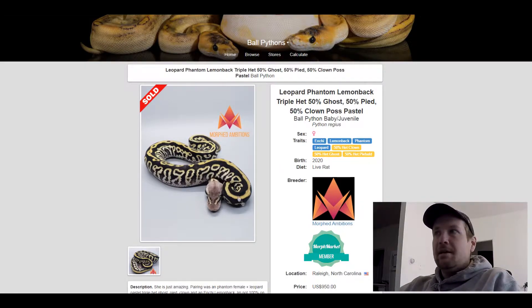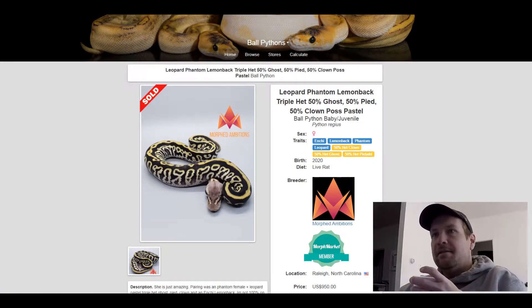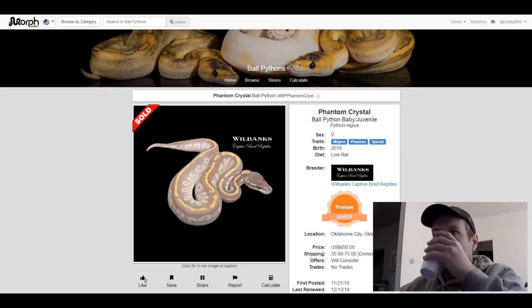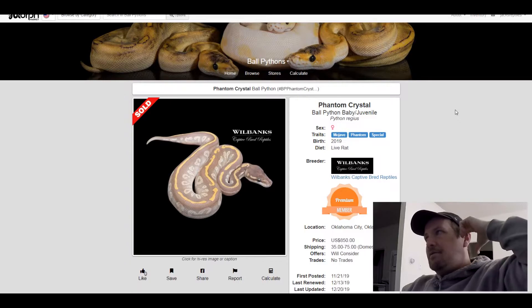This next one is a Mojave Phantom Special. I like this snake — it's purple and orange, kind of. Really cool looking snake. It sold for $850.